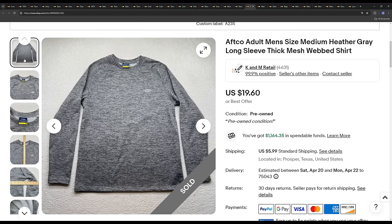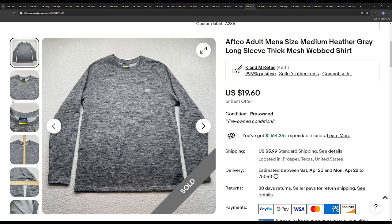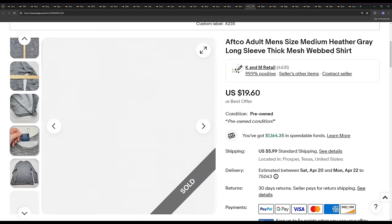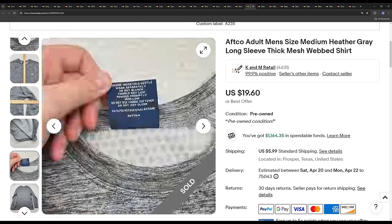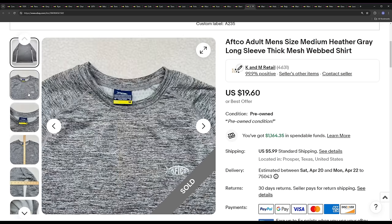Next is an Aftco long sleeve t-shirt. Honestly, I don't know a whole lot about this brand — I know enough to look stuff up when I find it and double-check that the specific item I have is good. Some of the stuff in this brand is good, but a lot of it is low margin, so I always look it up to make sure I'm not overpaying or that the sell-through rate isn't too low. We've sold a lot of their slim trunks in the past, and I think this is one of the first long sleeves we've picked up. It ended up selling for $17.64 at a best offer.